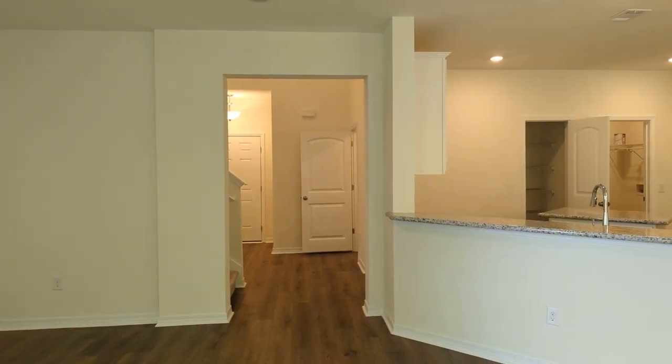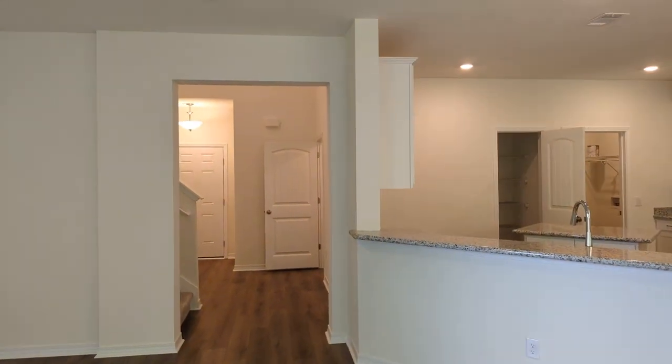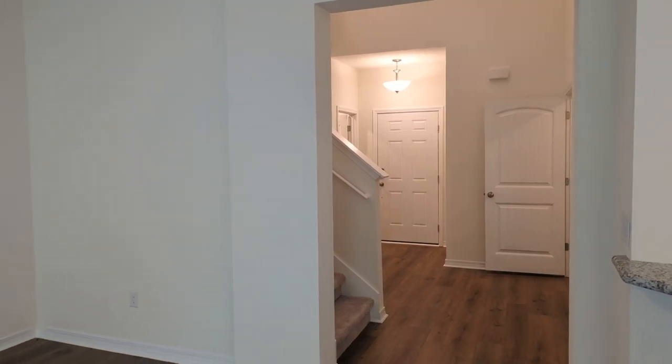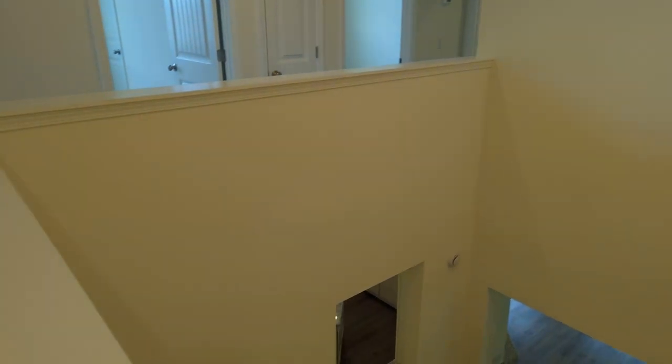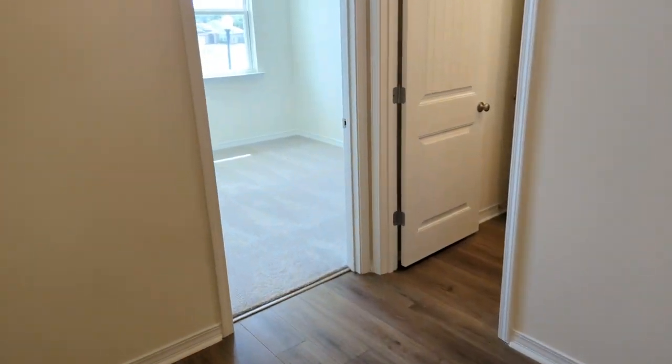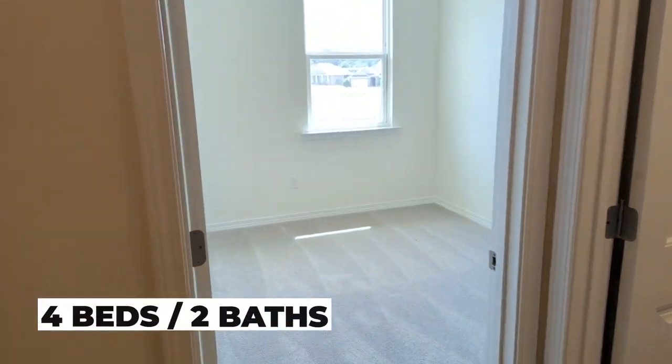Back inside, let's take a look at the upstairs. We've got four bedrooms and two baths upstairs. Total square footage on this home is 2,056 — so almost 2,100. Right at the top of the stairs, we have a nice landing area. Luxury vinyl plank floors in this common area and carpet in the bedrooms.